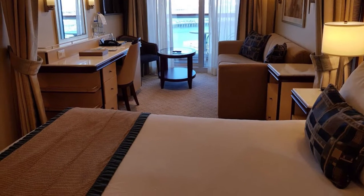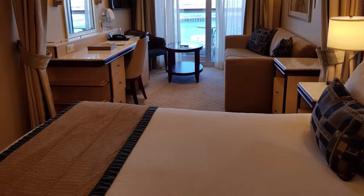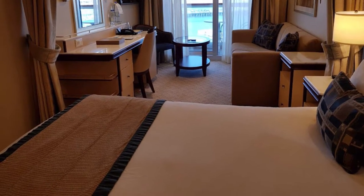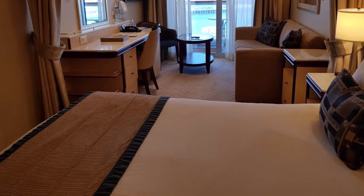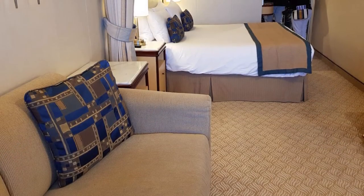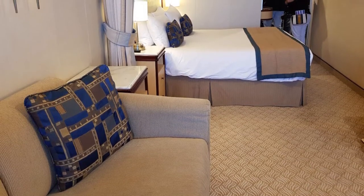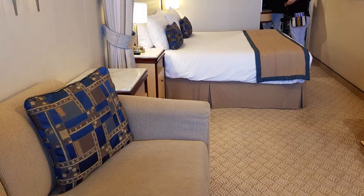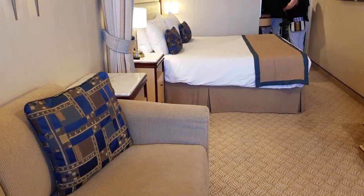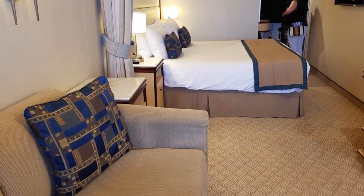There are 1100 outside cabins on the Royal Princess, all of which have a balcony. We found this quite strange, as we normally pick an outside cabin just with a picture window, but there are none available on the Royal Princess — only balconies. The balcony cabin has the same size bathroom and wardrobe configuration; it's just you do get a little bit more floor space. We did notice that the balconies were quite narrow. However, we would be very happy in this balcony cabin.